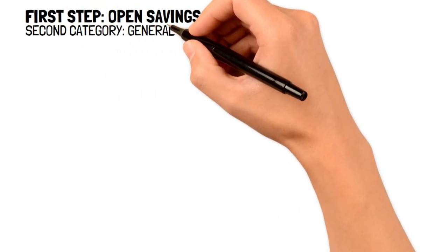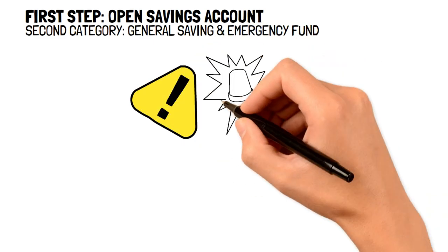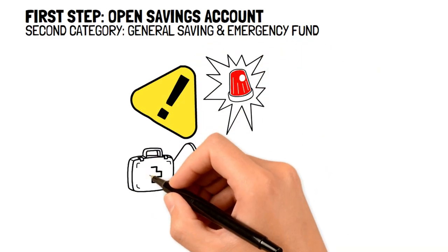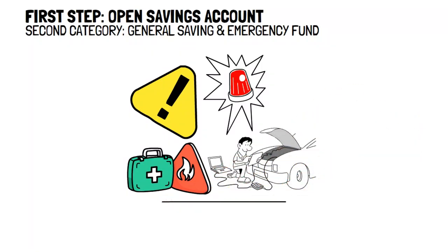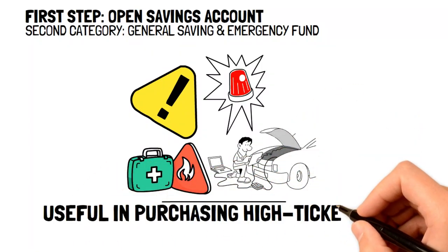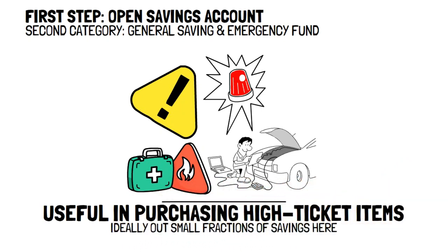The second category will be a general savings and emergency fund. This category is going to be used to ensure that you'll be covered if any emergencies happen, such as paying for medical expenses, fixing your car, or even losing your job. It's also useful if you're looking to purchase big ticket items. Ideally, you're going to want to put a small fraction of your savings to allow you to survive between three to six months without income.